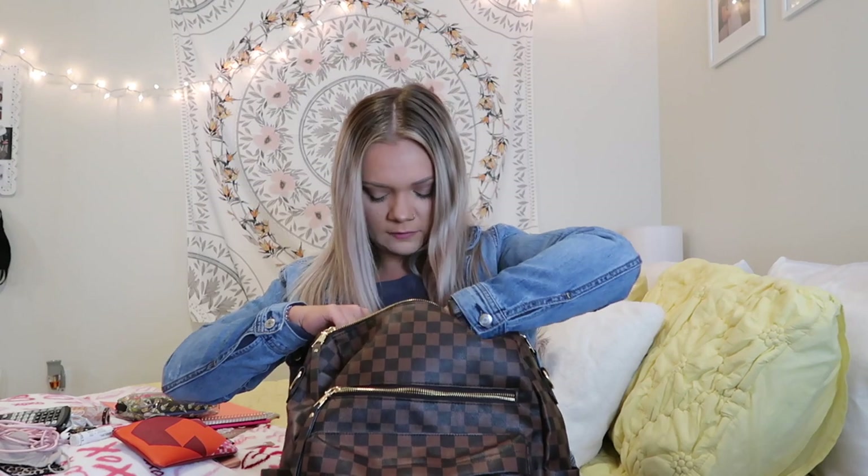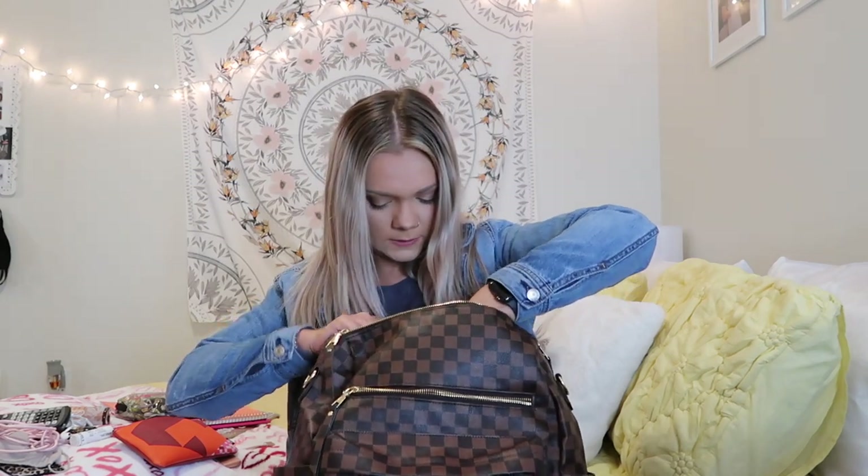That is everything I keep in my backpack this semester as a mostly online college student. I hope you enjoyed today's video! If you did, please give it a thumbs up, leave a comment below, subscribe to my channel, and hit the notification bell so you don't miss an upload from me.